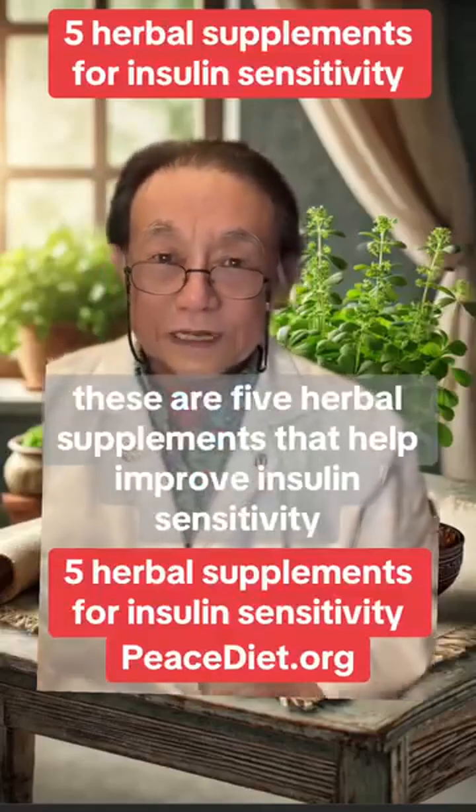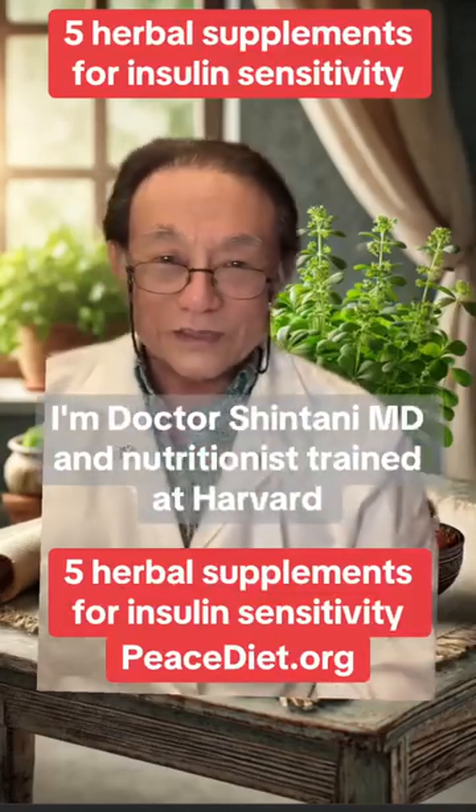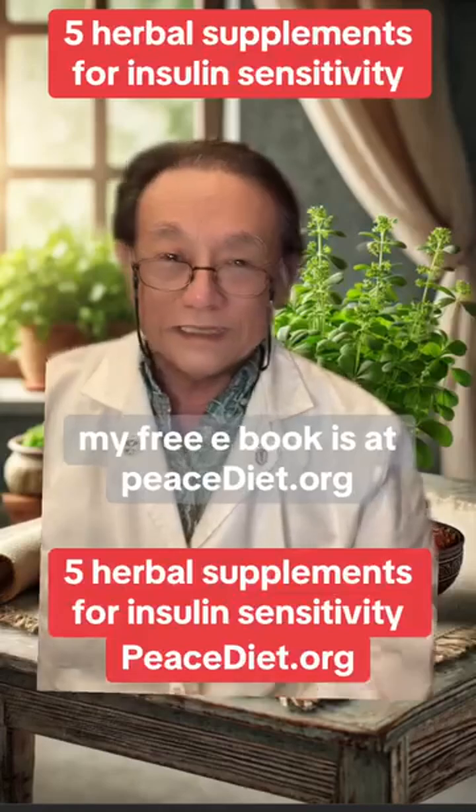These are five herbal supplements that help improve insulin sensitivity and blood sugar control. Hi, I'm Dr. Shintani, MD and nutritionist trained at Harvard. My free e-book is at peacediet.org.